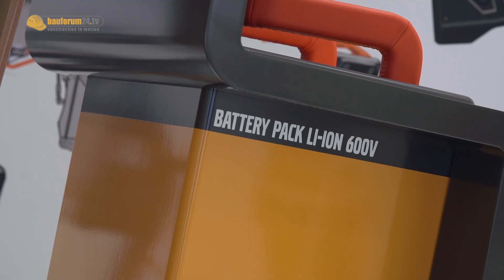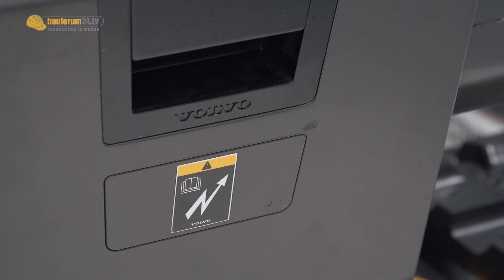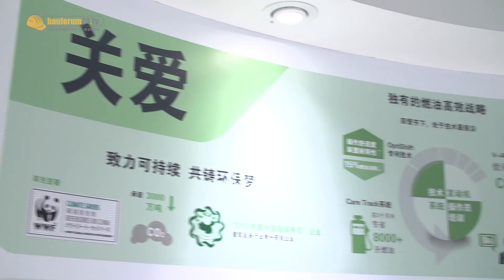Gaia X runs on rechargeable batteries, but you can also use an external power supply. It is a small, fully electric excavator, and it shows that Volvo's future is more green energy to keep the environment protected.